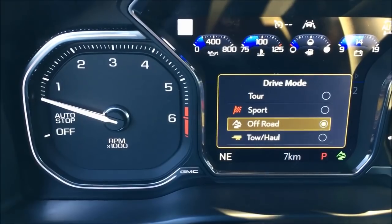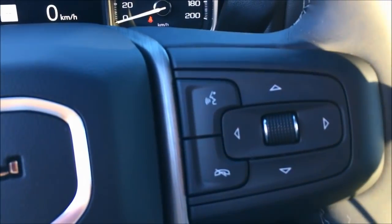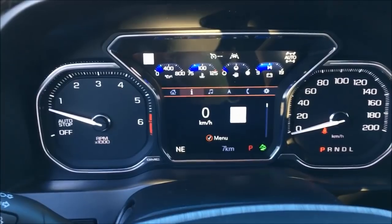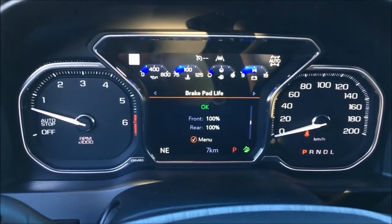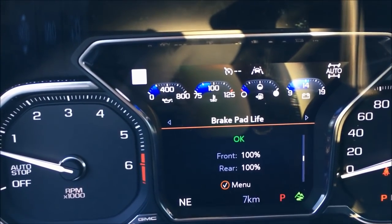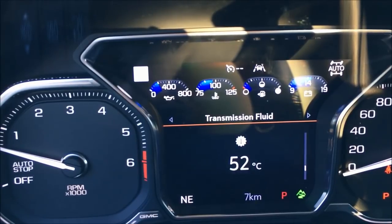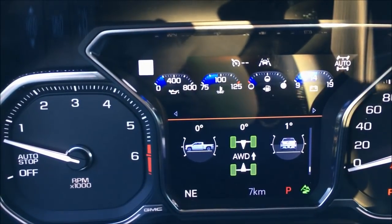Look at that GMC logo on the gauge cluster — looks really, really sharp. You've got this little jog dial — a little update from the previous generation — that controls what we see here. We can go left and right — music, navigation, all that stuff. Then we can jog down and look at what's going on: tire pressure, air filter life, brake pad life, fuel economy, your follow distance, driver's assistance, transmission fluid temperature, trailer brake, and then your four-wheel drive — it'll tell you your pitch, your yaw, stuff like that.